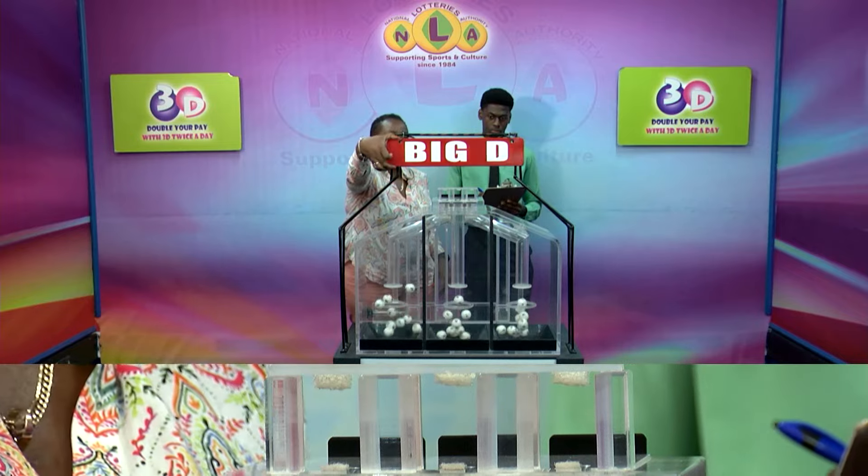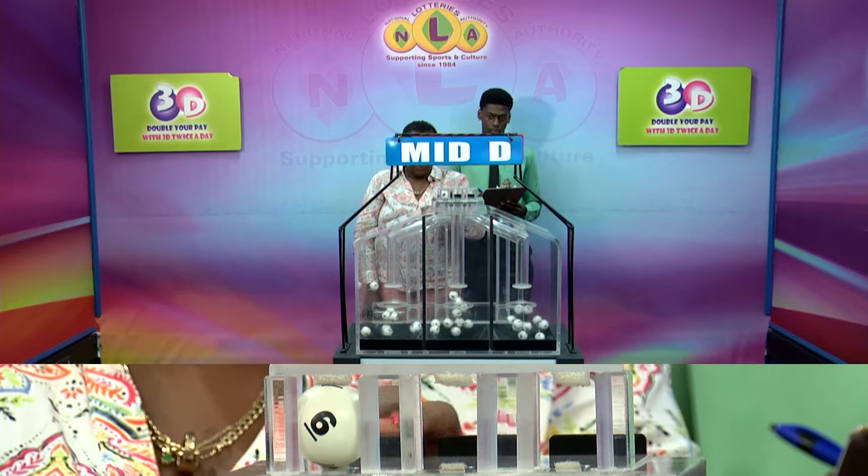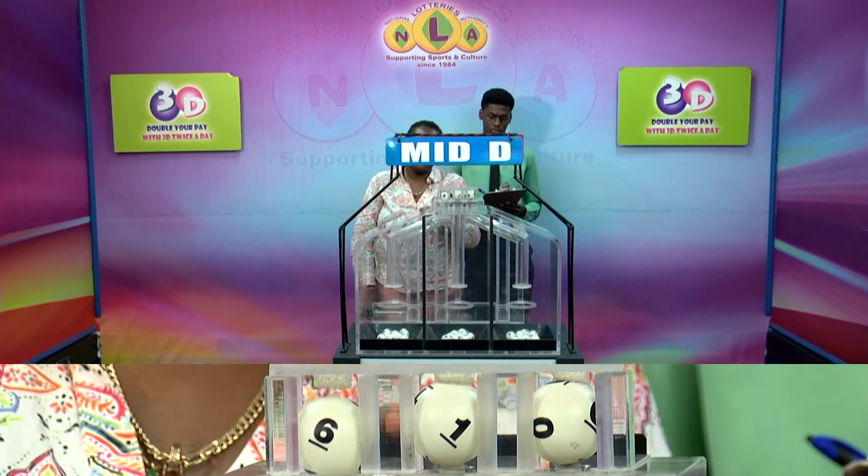The second draw for the Big D winning number. Six, one and zero. Six, one, zero is the Big D winning number.